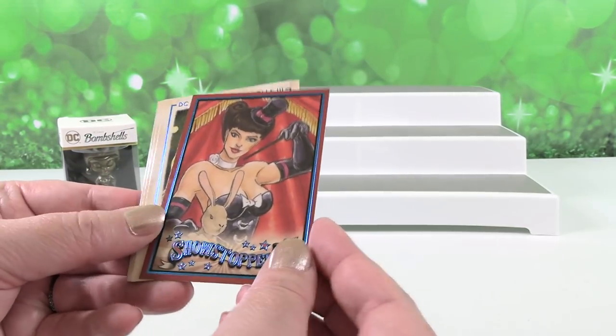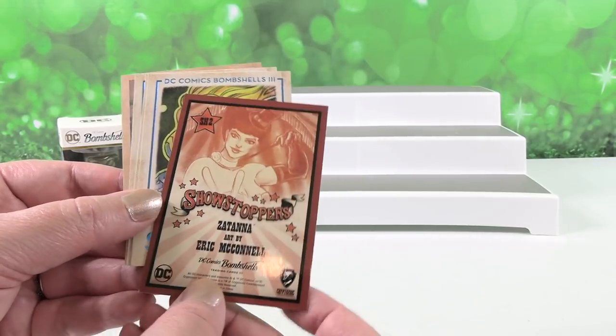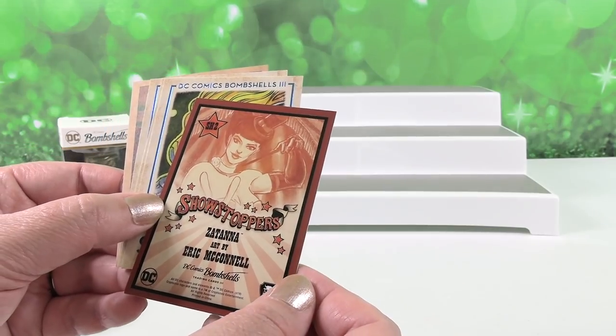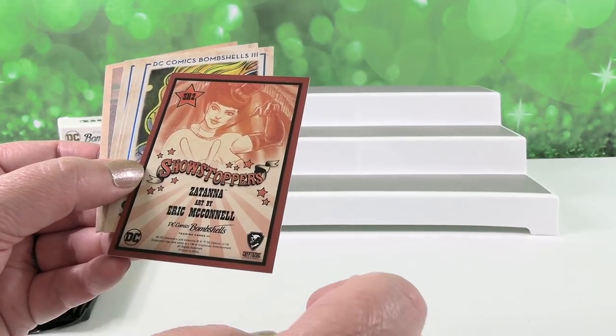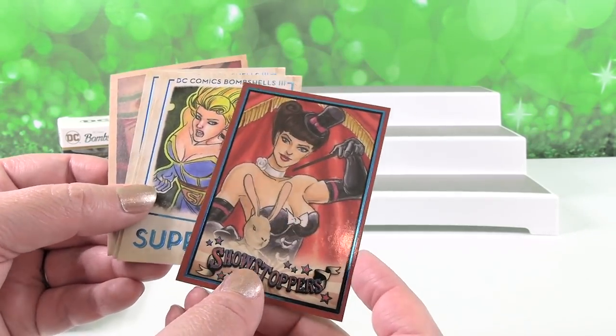And then we have a Showstoppers card right here. So these are going to be like your parallel or insert sets. The Showstopper is Zatanna. That's a cool card.